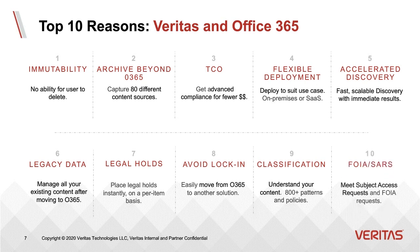And finally, FOIA and SARs — we have a great solution to meet subject access requests and Freedom of Information Act requests. The combination of Enterprise Vault doing proactive collection, indexing, and classifying content, coupled with our e-discovery platform for reactive collection while leveraging archive content, is a great combination that helps you quickly meet any need for FOIA or SAR requests.